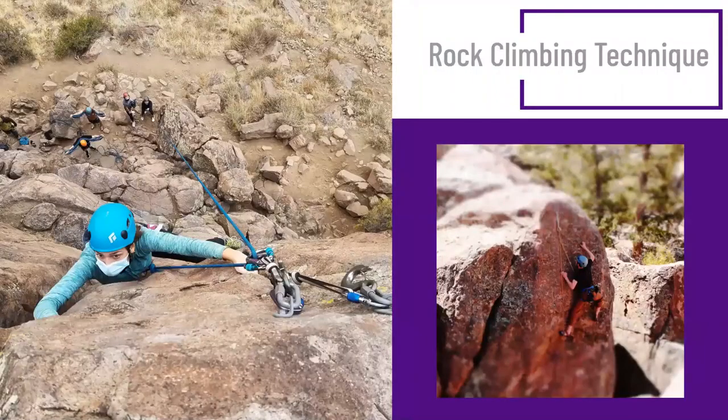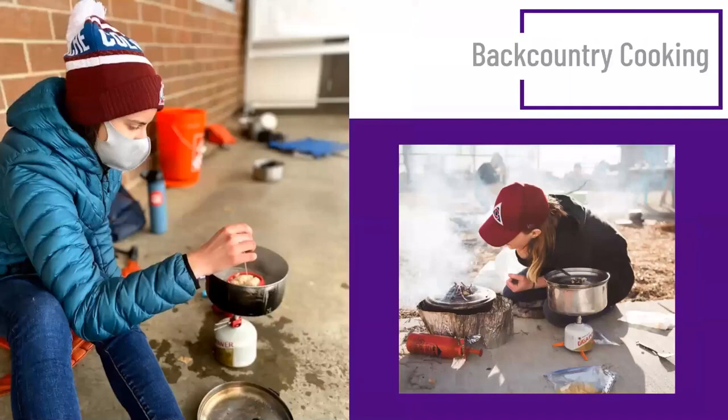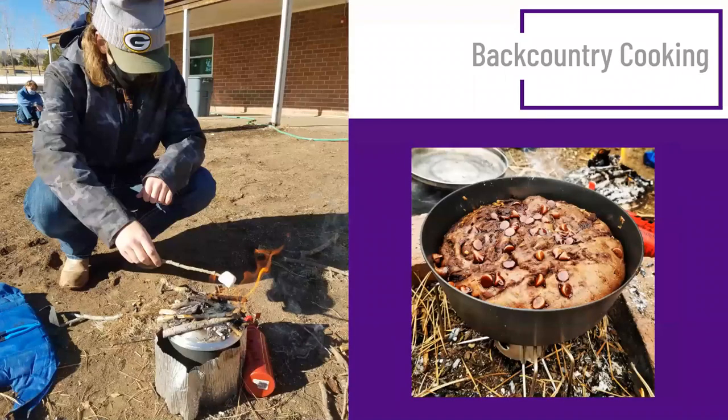For rock climbing, we learn technique by actually going rock climbing. We have to set up climbing anchors — going out to the cliff, managing risks appropriately so we can learn how to set up anchor systems. For backcountry cooking, we learn lots of different methodologies, cooking and baking techniques, and how to use different stoves. Students actually spend a lot of time cooking and baking, and hopefully get to eat some pretty decent food along the way.